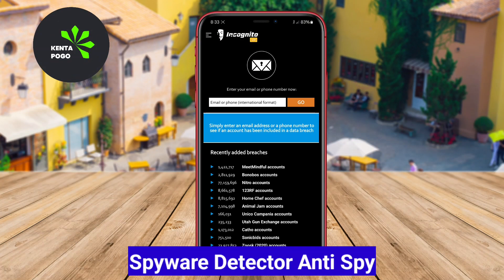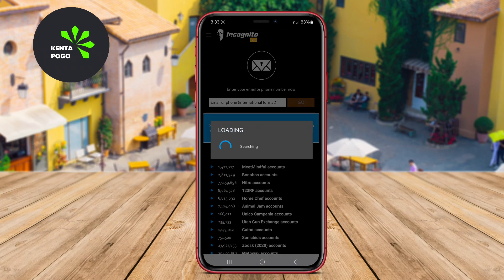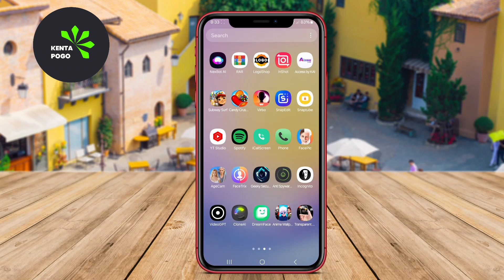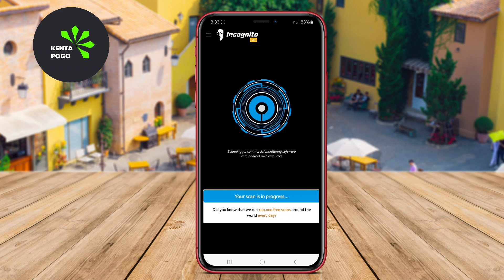Spyware Detector Anti-Spy focuses on identifying and eliminating spyware threats from your Android device. This application provides a thorough scanning process that looks for both known spyware and hidden malicious software. It includes features like real-time protection.